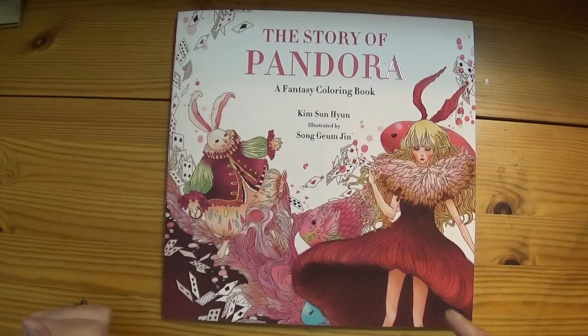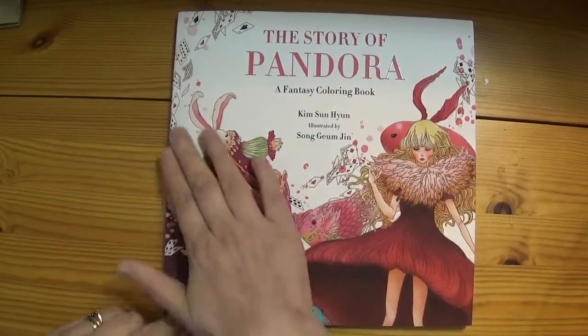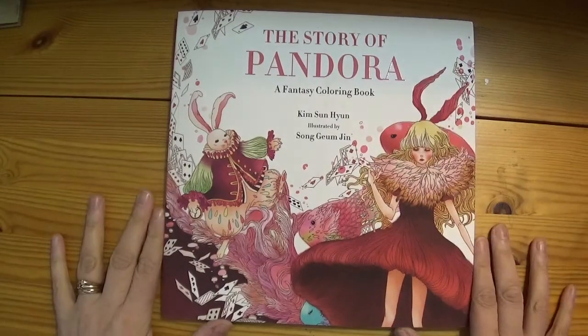I'll put a link to it down in the description box. You can also get this on Etsy and there are a few sellers who have it on there.